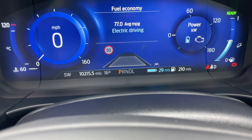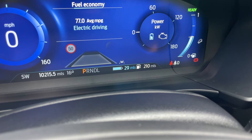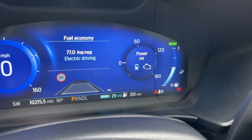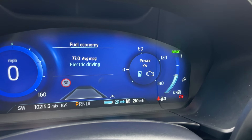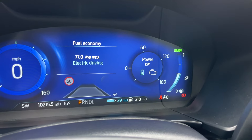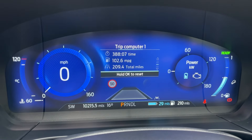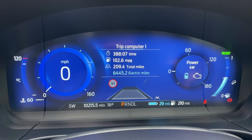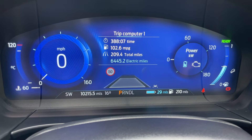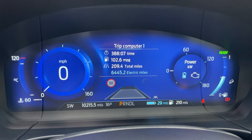Next up is the ambient air temperature, gear selector indicator, then we have the battery range. The battery has currently got 29 miles of full electric driving left inside. To the right-hand side is the range for the fuel tank, and at the top right-hand side the bar graph for the fuel tank. Gone is the RPM gauge — we now have the power displayed in kilowatts, showing both the battery and the engine, making a combined reference to how much output power — essential when driving these vehicles. In the middle is the fuel economy graph, and this trip computer is rather impressive. Over the last period we've done 6,445.2 electric miles and we're averaging 102.6 miles to the gallon — an incredible MPG.